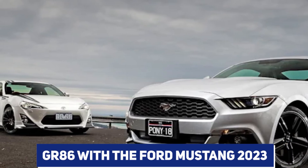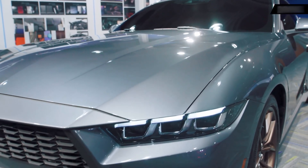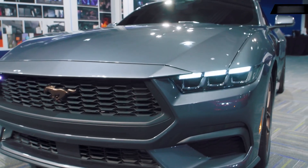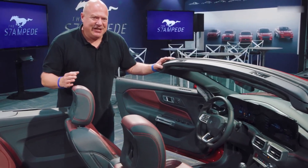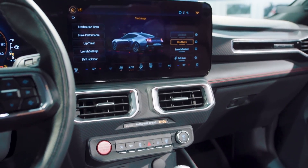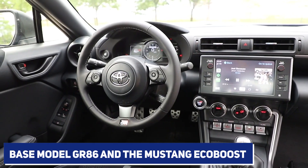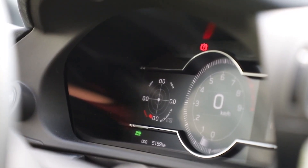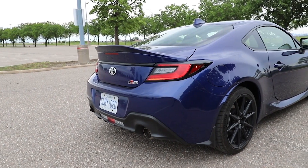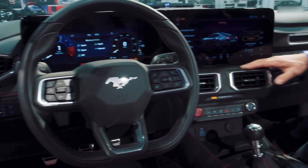Comparing the GR86 with the 2023 Ford Mustang: the Mustang outclasses the GR86 in every measurable dimension. Although the Mustang lacks the Toyota's agility and responsiveness due to its larger size, it more than makes up for it with its potent engine and relaxing interior. Both the base model GR86 and the Mustang EcoBoost start at the same price, but the Mustang offers more customization options, including the ability to pair the manual transmission with modern safety features.